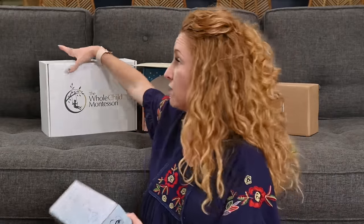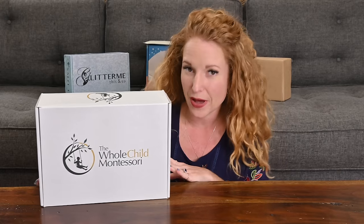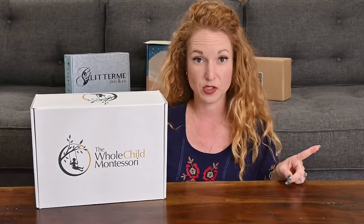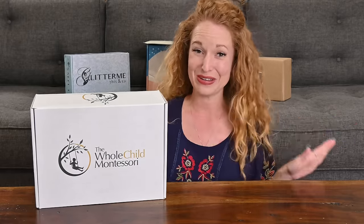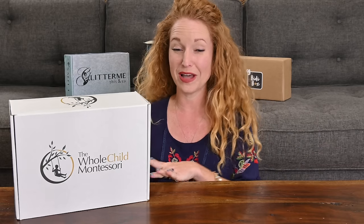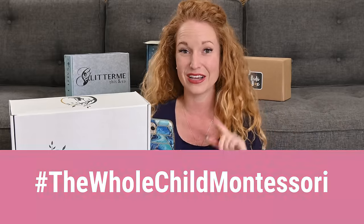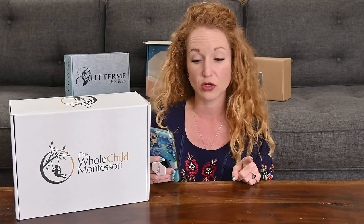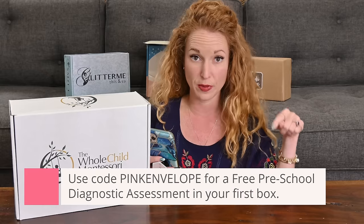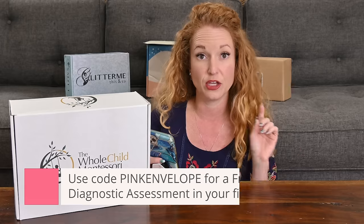We're swapping over to the other type of baby we all have in our family. We covered the fur baby — now let's talk about the human babies. This is the Whole Child Montessori Box. It's a spoiler box, so if you are a subscriber, you'll want to exit now. If you are not, stay tuned to see what comes in a box. This is also a giveaway box — use the hashtag here to enter to win. This is a monthly subscription at $85 a month. Use code PINK ENVELOPE to get a free preschool diagnostic assessment in your first box.